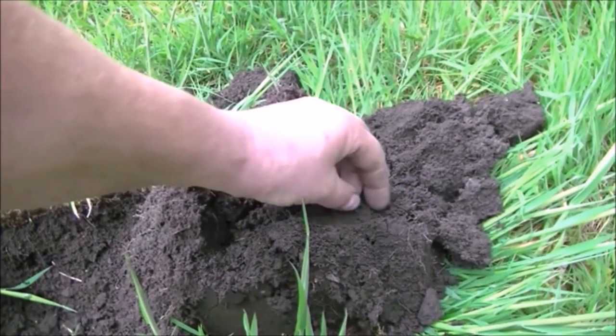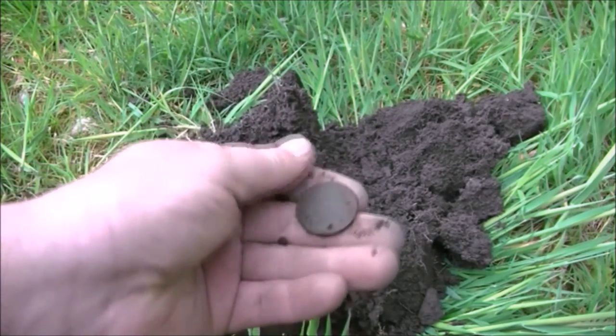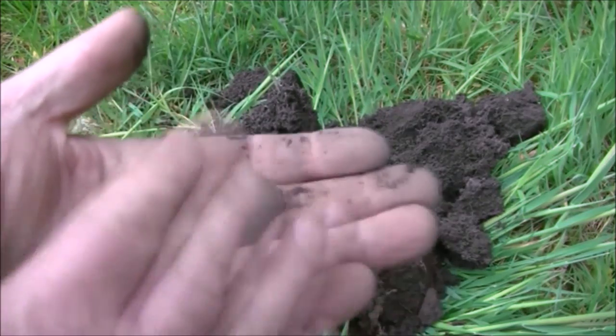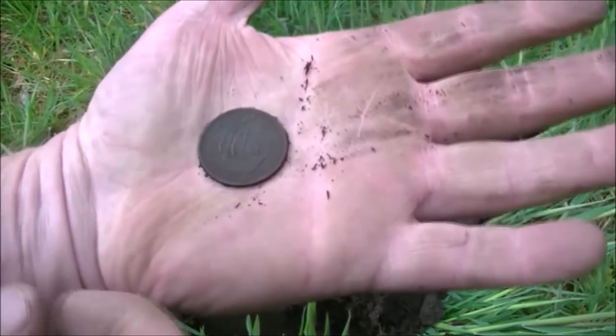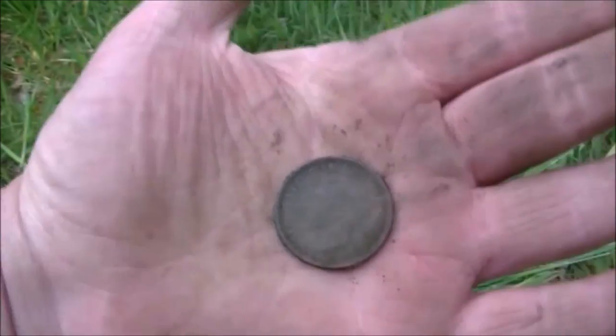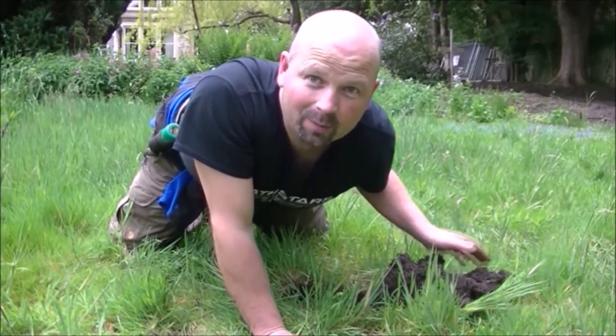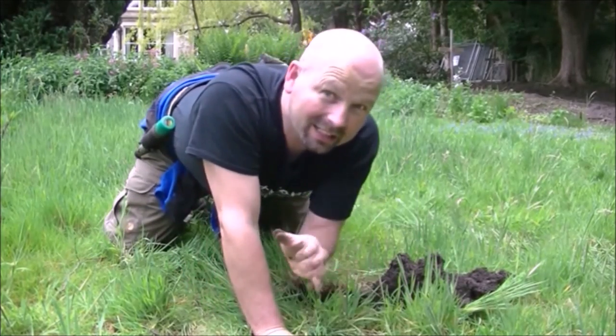I use the E-Trac first with the 13-inch coil and then switch to the Deus because it gets mighty trashy. It looks like we've got the first coin in this nightmarish place — it's a ship halfpenny, a three-decimal halfpenny, 1939. That's George the Sixth. That's the first one; hopefully there'll be some more coins with any luck.